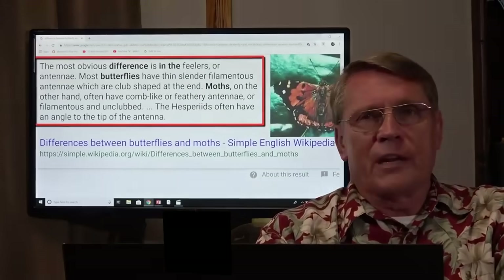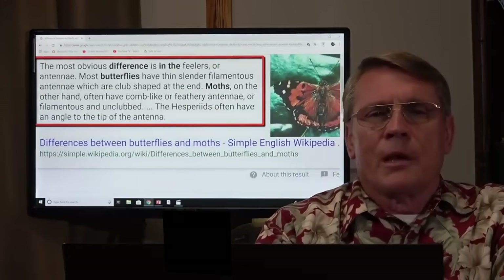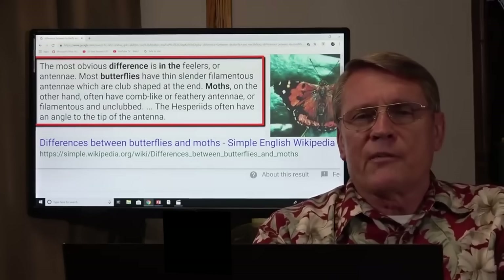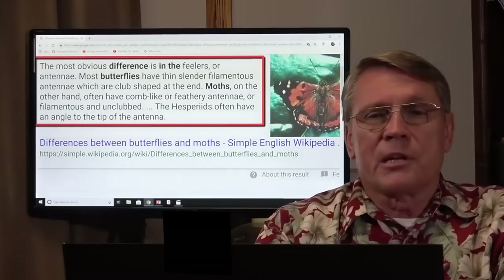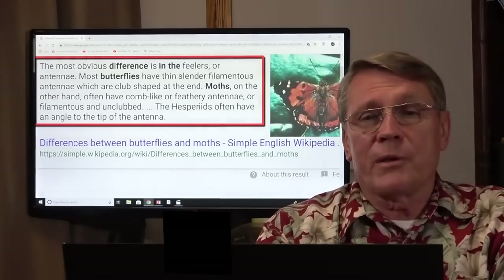The most obvious difference is in the feelers on a butterfly and a moth — the antenna. Most butterflies have thin, slender filament antennae, which are club-shaped at the end. Moths, on the other hand, have a comb-like or feathery antenna.